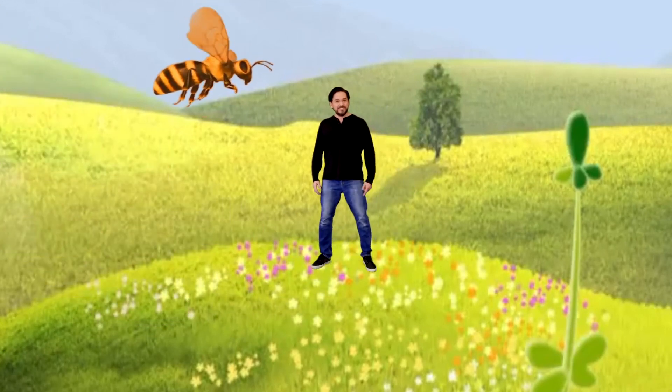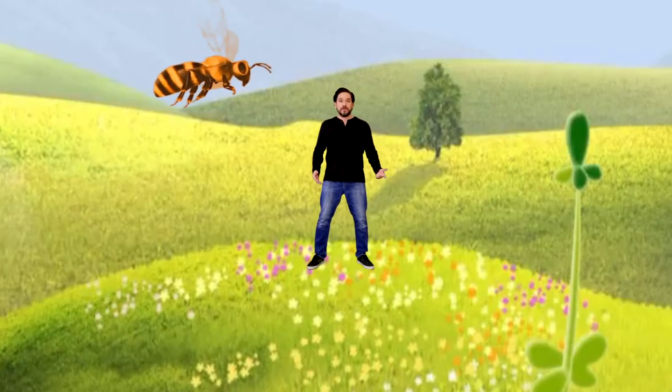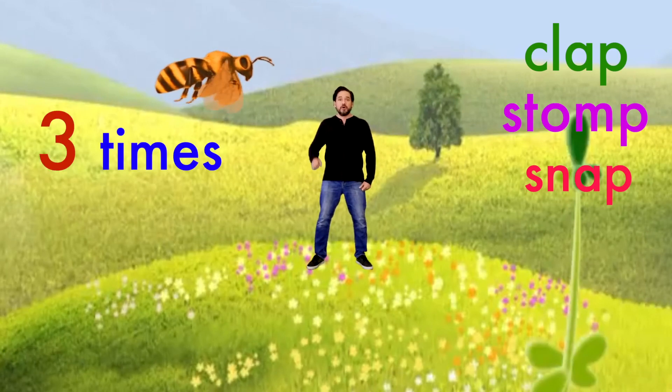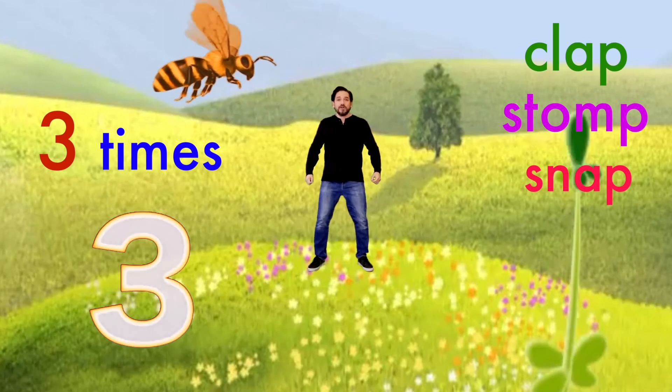That was fun, wasn't it? All right guys, here we go — our magic spell. Remember, we're going to clap, stomp, and snap our fingers three times. Here we go: one, two, three — clap! Stomp! Snap!